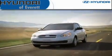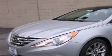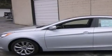Another fine vehicle offered by Hyundai of Everett. This is a brand new 2012 Hyundai Sonata. It features a 2.0-liter four-cylinder engine and an automatic transmission.